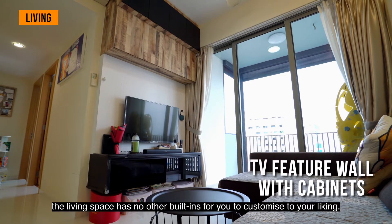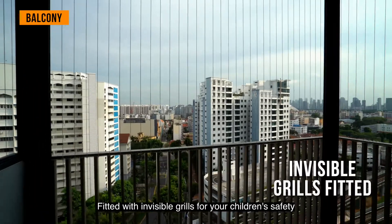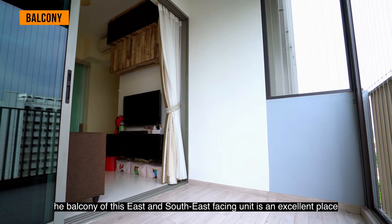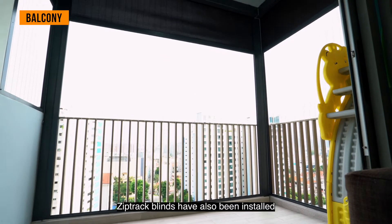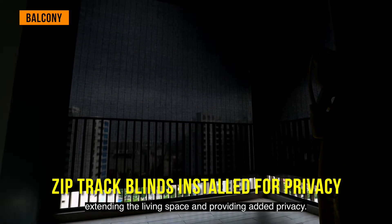The living space has no built-ins for you to customize to your liking. Fitted with invisible grills for your children's safety, the balcony of this east- and southeast-facing unit is an excellent place to relax with the family, as there's no afternoon sun. Z-Check blinds have also been installed, expanding the living space and providing added privacy.